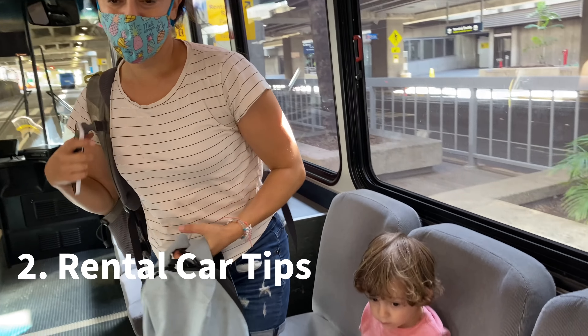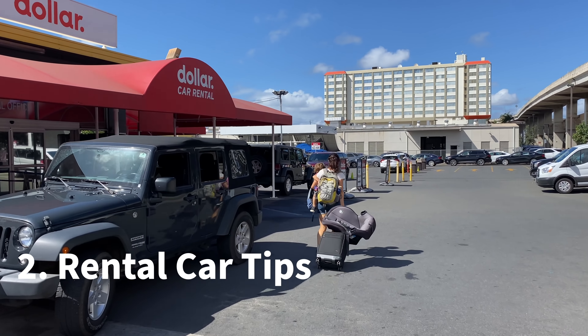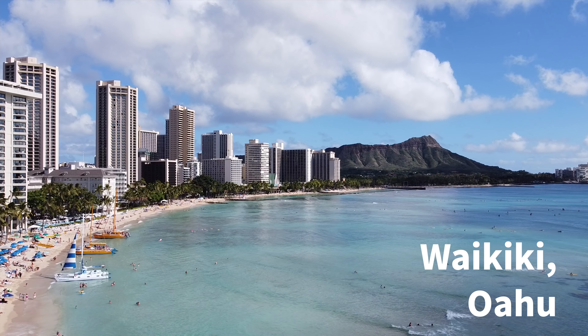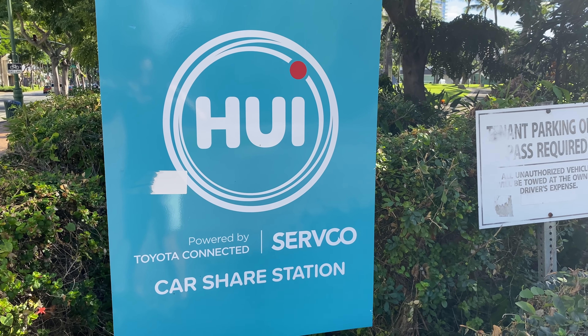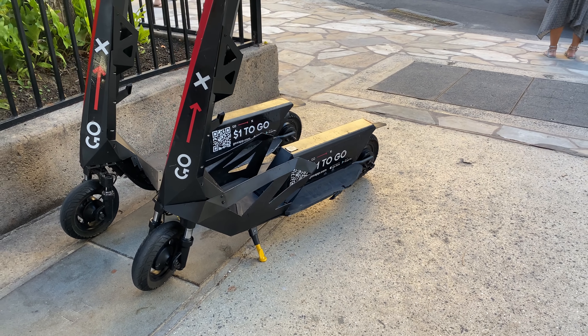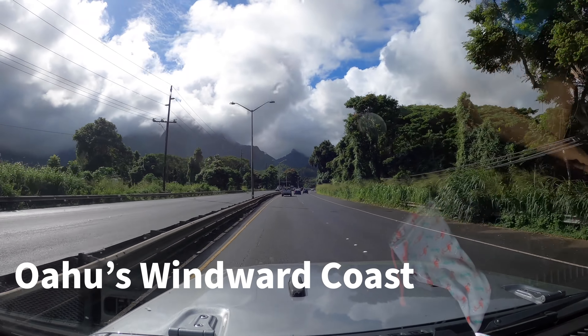Number two: do you need a rental car when you come to Hawaii this year? If you're staying in Waikiki, you can get by without one — there's great public transportation like the bus, the Waikiki trolley, mopeds and scooters. There are tons of ways to get around Oahu without a rental car. But if you want to see the whole island, it's best to get a rental car.